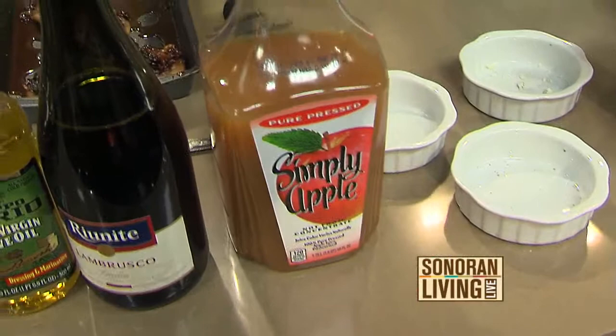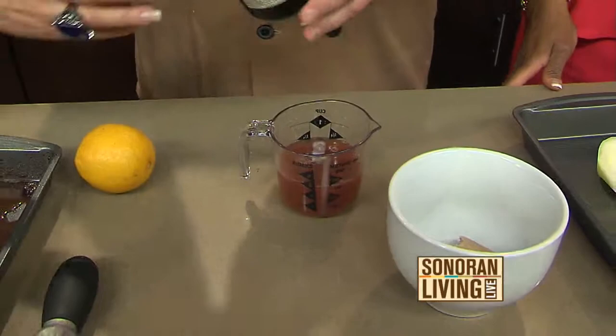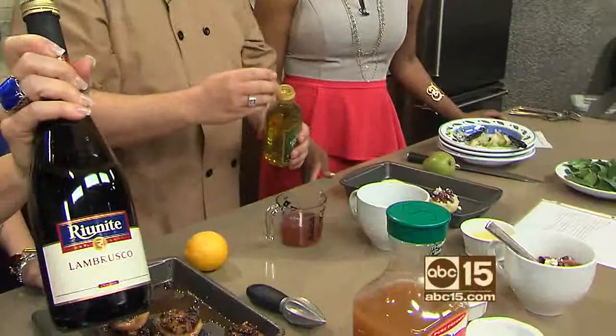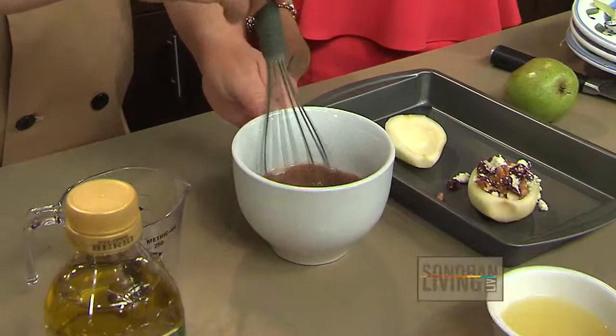Then we're going to make a quick glaze. The quick glaze is just apple juice — make sure to use 100% real squeezed apple juice, not the clear stuff. A little bit of Lambrusco, which is kind of like a table red wine with a little fizz to it, and I picked it up for just a couple of bucks. Mix that together and then add it to about a quarter cup of brown sugar and mix that up until the sugar dissolves — that's going to make a glaze.